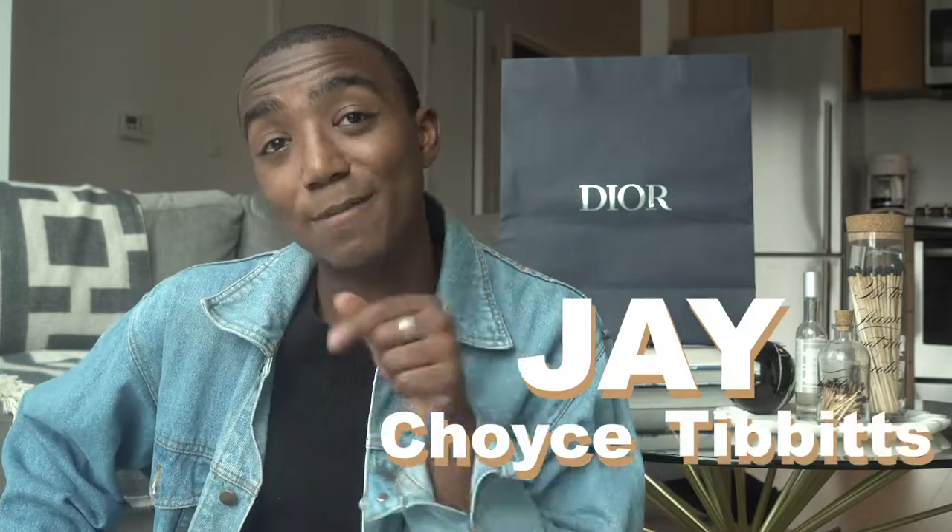Hey guys, what's up, it's me Jay Choice Tibbet. Welcome back to my channel — if this is your first time here, welcome. If it's not, welcome back. As you can see, I am back sitting and filming a video.